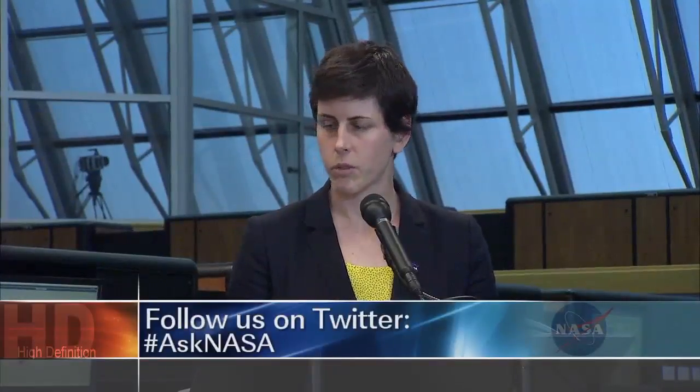For those of you joining us on NASA TV and on social media, if you'd like to ask a question during today's briefing, use the hashtag #AskNASA. And with that, we'll jump right in. Good afternoon, everyone, and welcome to this briefing.